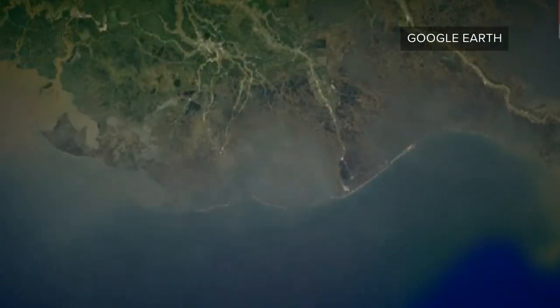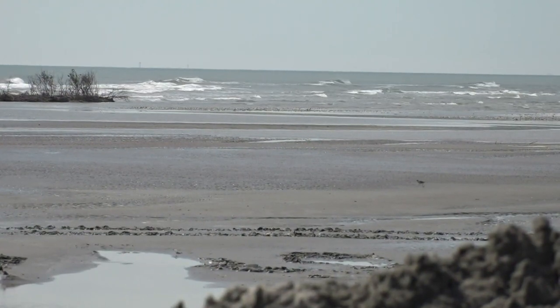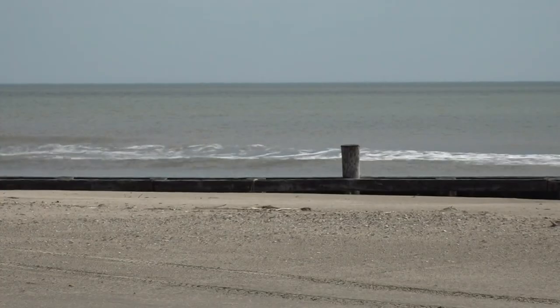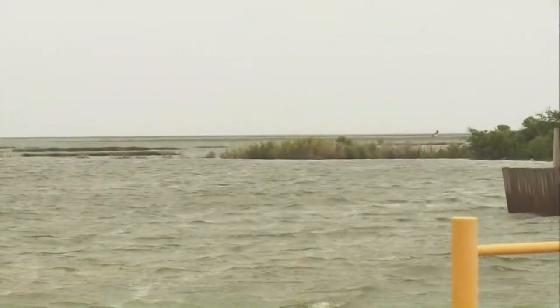The state has lost 2,000 square miles of land since the 1940s. Like the marshes, these islands are shrinking because the land is sinking and seas are rising. Hurricanes have also left the islands badly damaged.